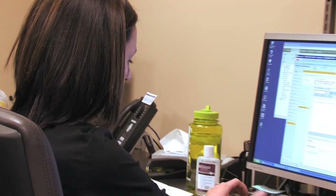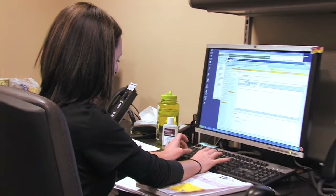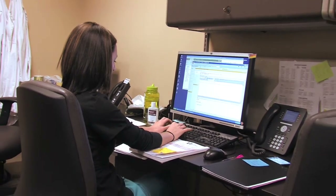Our clinic now features electronic medical records, making your experience with different clinics in the KU Med System easy.